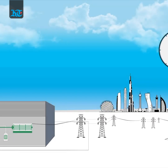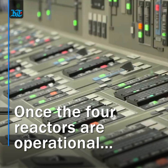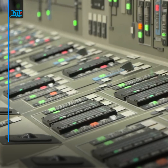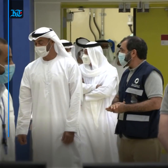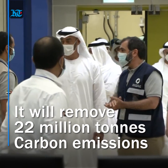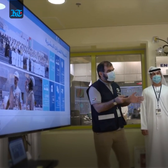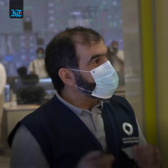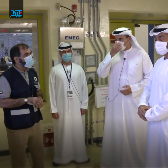Once the four reactors are online, the facility will provide around 25% of the country's electricity and avoid the release of up to 21 million tons of carbon emissions that would otherwise be produced by burning fossil fuels. This is a historic achievement in the UAE's energy sector and marks a milestone in the roadmap for sustainable development.